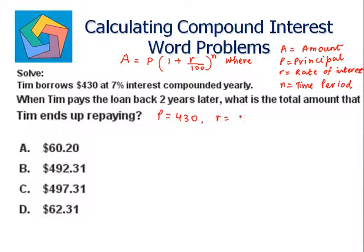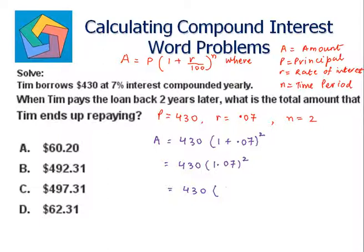R can also be written as 0.07, and n is two. So putting into the formula, we have A equals 430 times one plus 0.07, raised to the power two. That gives us 430 times 1.07 squared. One point zero seven squared is 1.1449, and 430 times 1.1449 gives us four hundred and ninety-two dollars and thirty-one cents, which is the answer.